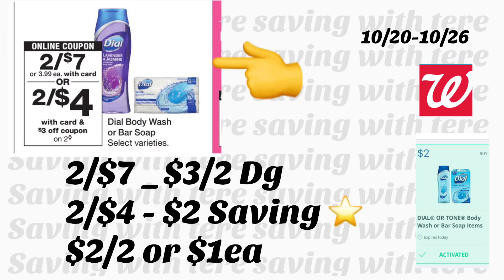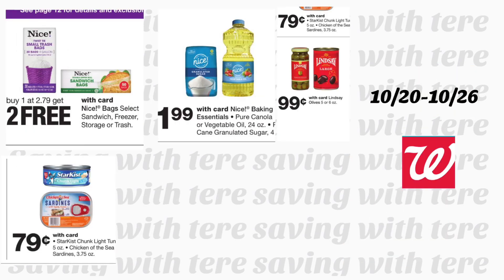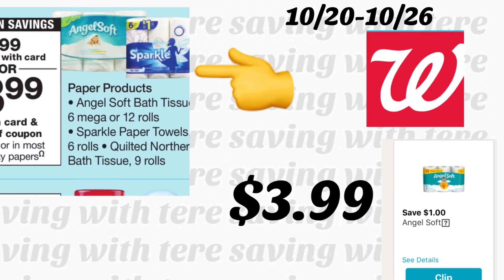Siguiente oferta en champú Garnier Fructis — dos por $7. Tenemos cupón digital de $3 en la compra de dos, también salió hoy en los libritos, y tenemos cupón de la tienda de $1 en la compra de dos. Le quedarían dos por $3 o $1.50 cada uno. Las bolsitas de la marca Nice están a $2.79 cuando compra una le regalan dos totalmente gratis. El aceite y azúcar de la marca Nice están a solo $1.99, las olivas Lindsay a solo 99 centavos, y la tuna StarKiss a solo 79 centavos.